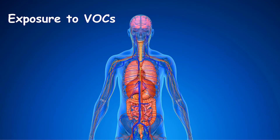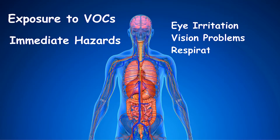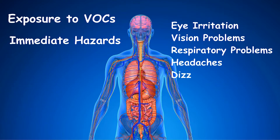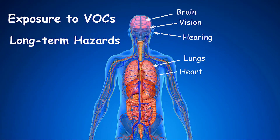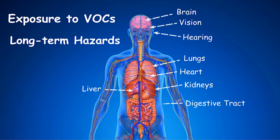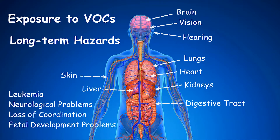Exposure to VOCs can lead to significant health hazards. Immediate hazards include eye irritation and other vision problems, respiratory problems, headaches, dizziness, and even problems with your memory. Long-term hazards include problems with the brain, vision and hearing, lungs, heart, liver, kidneys, and the digestive tract, as well as skin problems. VOCs can also contribute to leukemia and neurological problems including loss of coordination, and can lead to fetal development problems in pregnant women.